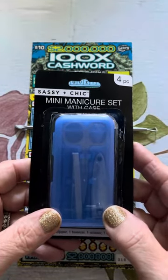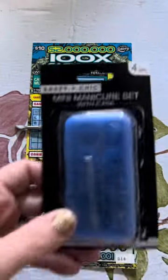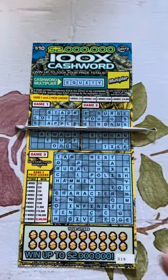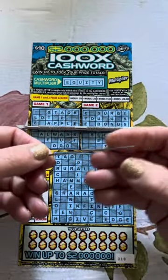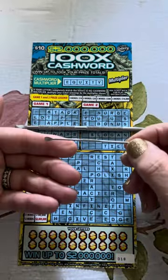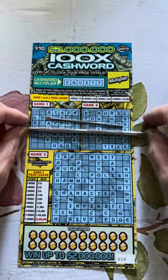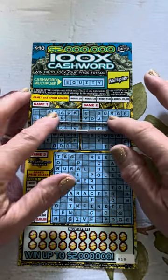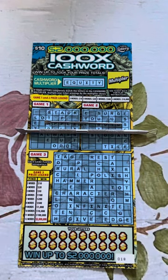My husband's like, what? Guys, I'm showing you the package in case you want to buy one from the Dollar Tree. It's the tiniest little baby scratcher. It's so tiny — teeny tiny. You can't even see it. I don't think it will actually be useful because it's so little, but I had to pick it up because it was so cute.